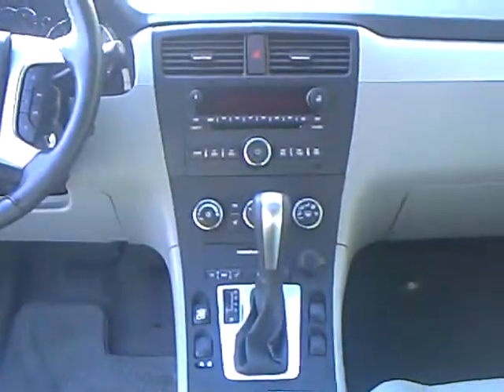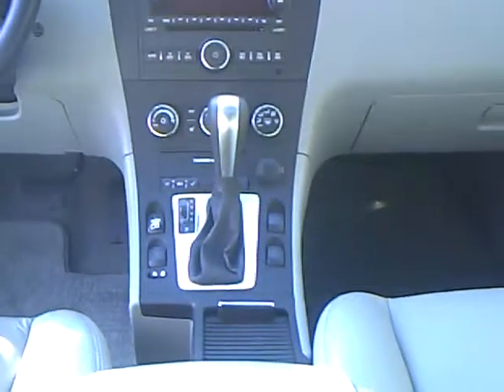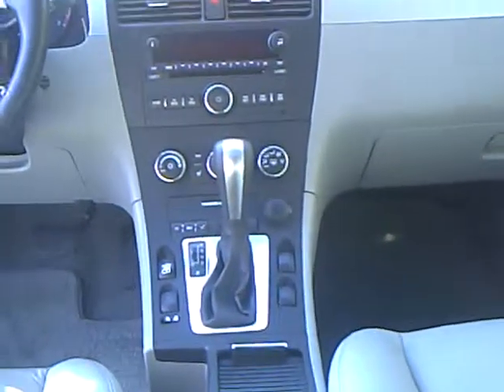This vehicle is equipped with Stabilitrack stability program, as well as a driver information center. And for this time of year, one of the most fun features — yes, it does have a sunroof.